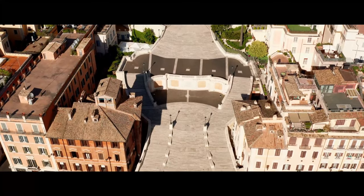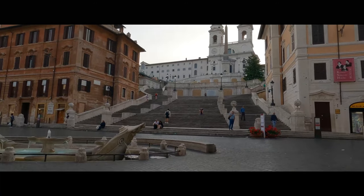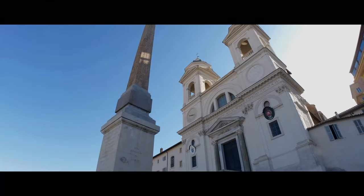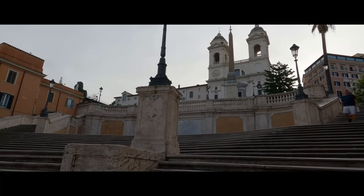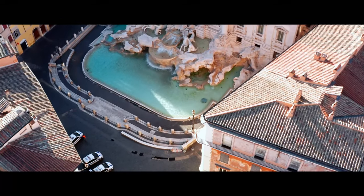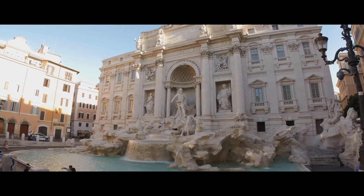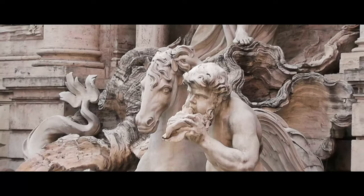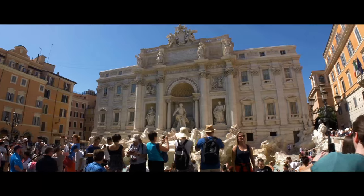The Spanish Steps were originally built to link the church at the bottom with the Spanish Embassy to the Holy See at the top. There are 135 steps with three terraces representing the Holy Trinity. The next stop is the famous Trevi Fountain. The earlier you get here, the better — the crowds pick up quickly and stay well into the night.